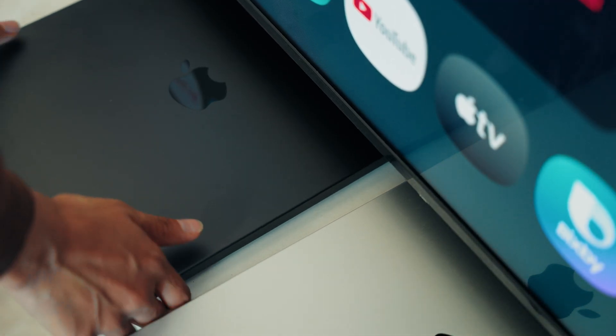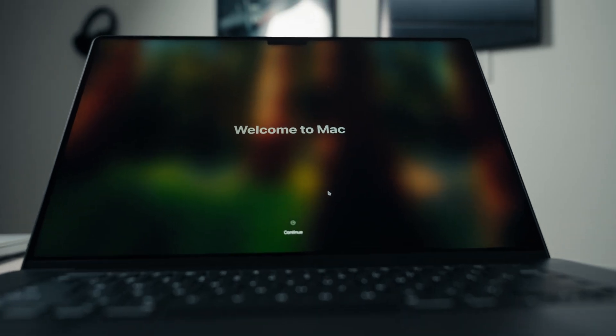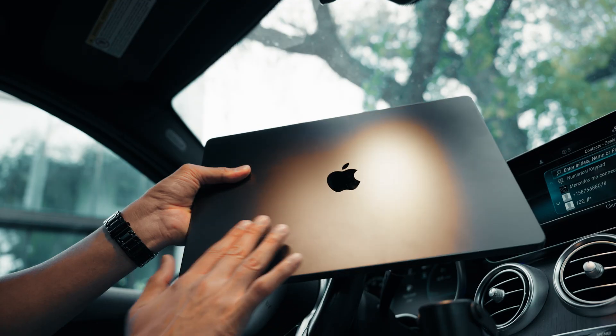The color options are still the same this year — silver and space black. Since I had the silver M3 MacBook Pro, I decided to switch things up and pick up the space black version this time. I have to say it looks amazing — it's deep, stealthy, and has this bold matte finish that gives a completely different vibe compared to silver. But keep in mind space black does catch fingerprints a little more than silver, so if you're planning to buy it, just grab a cleaning kit from Amazon.